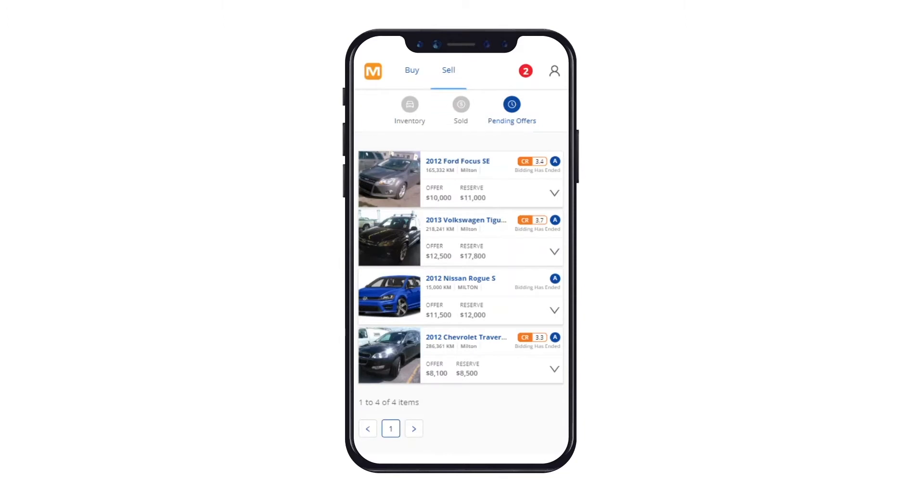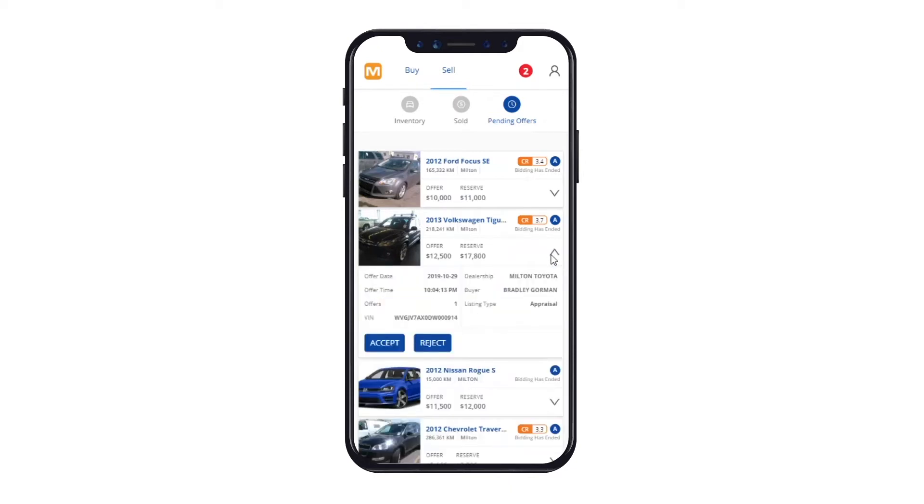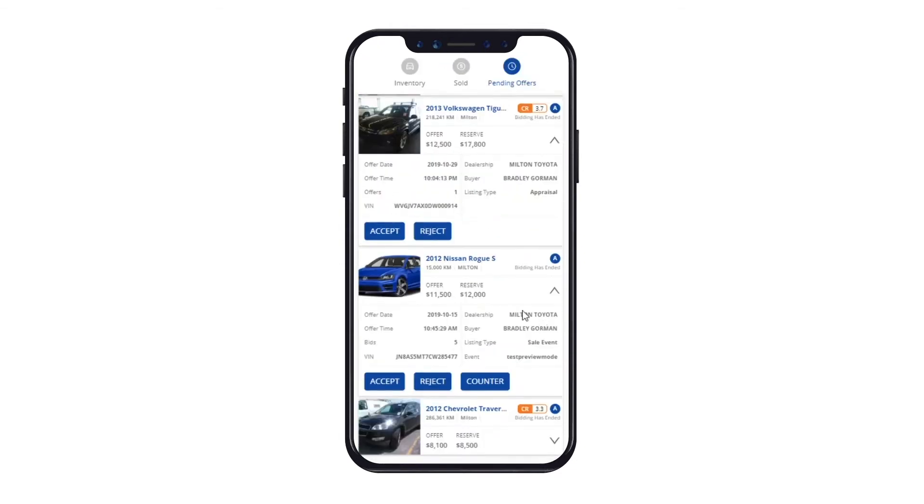For vehicles to be visible in this tab, the event must have ended. As a seller, for vehicles that have been offered with a standard bidding style, three actions can be taken on each vehicle offer: Accept, Reject, or Counter.